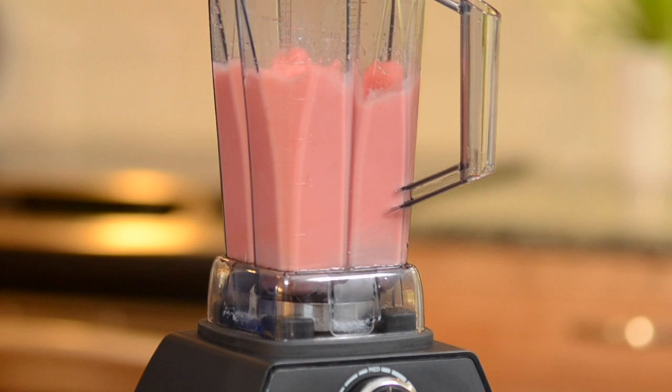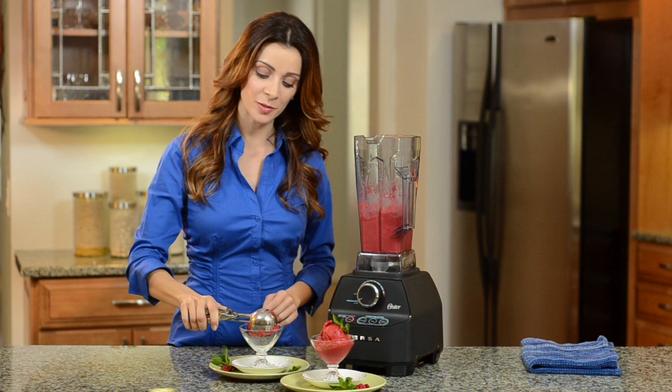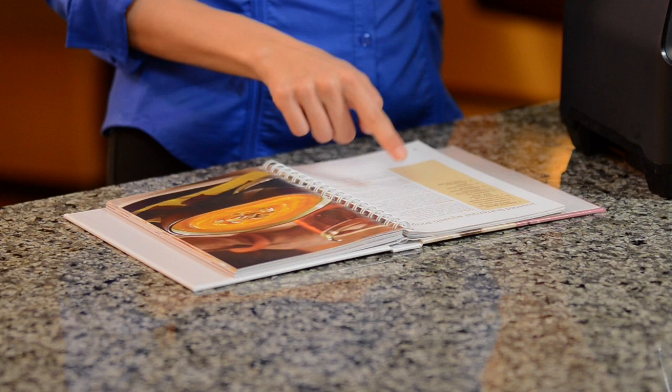Imagine creating fun, kid-friendly treats like fruit gourmet popsicles, or healthy desserts like low-fat mousse, custard, and ice cream. Your blender comes with a full-color cookbook loaded with recipes the whole family will love.